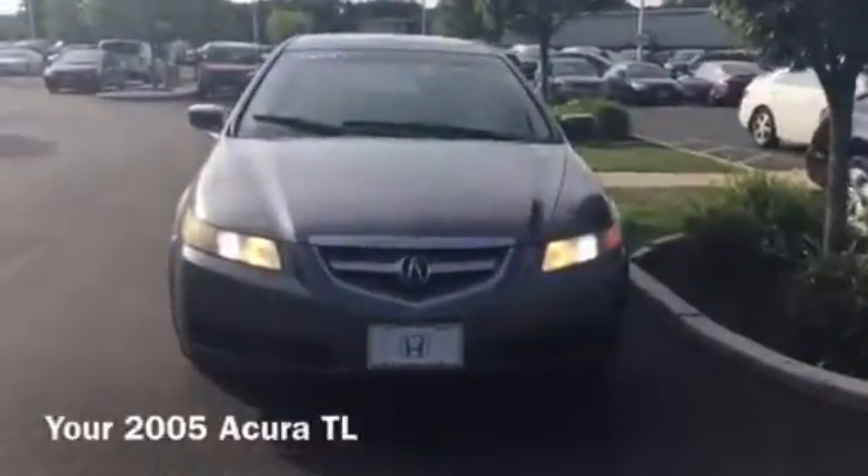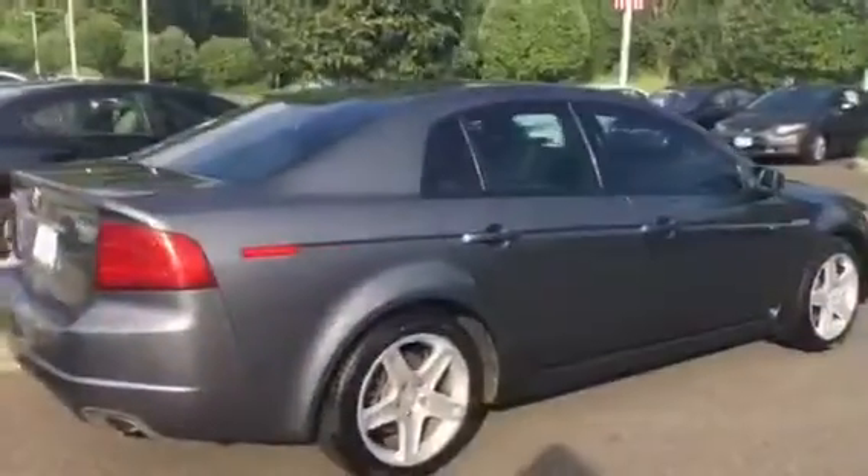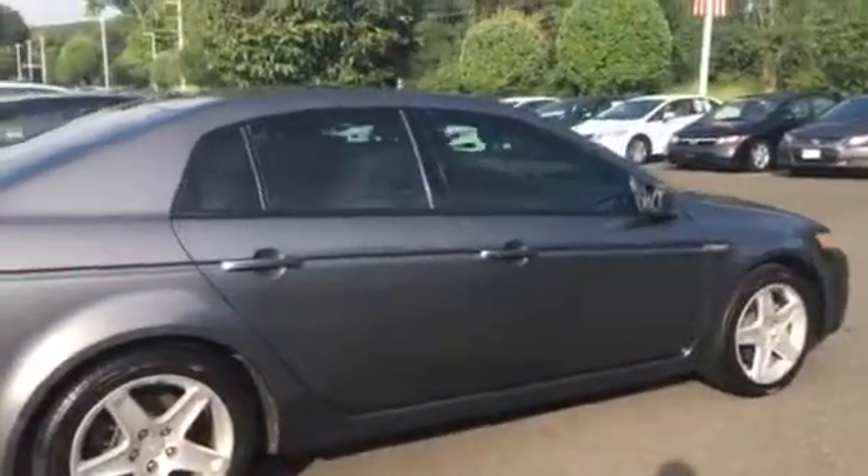Hi Cherie, this is Jessica from Honda of Danbury. I wanted to send you a video of the 2005 Acura TL that you saw online, and I wanted to give you a view of the whole exterior of the car as well as the interior.